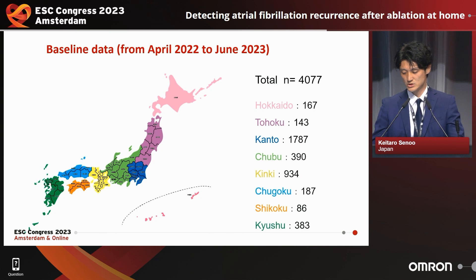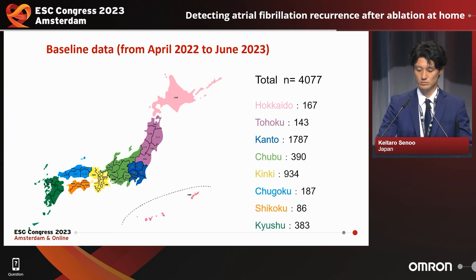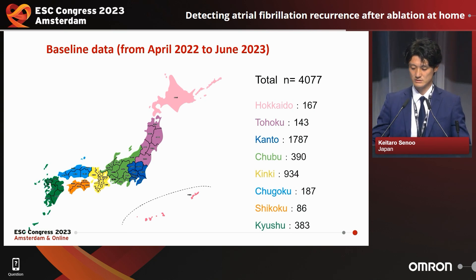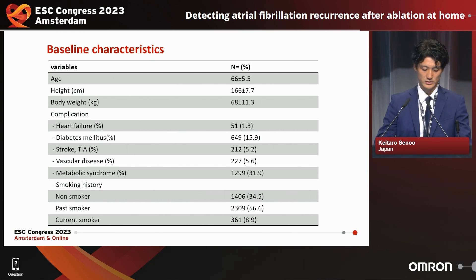Patients were registered nationwide in Japan over one year from April 2022 to 2023, just two months ago. A total of 4,077 individuals were recruited from the northern area to the southern area of Japan. The mean age was 66 years old and BMI was about 25. Complications are listed here, and metabolic syndrome accounted for about one third of the study population.